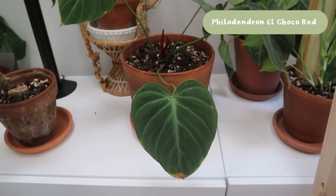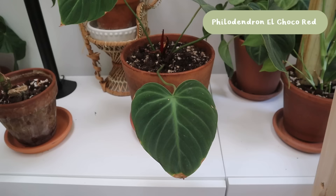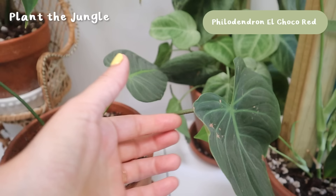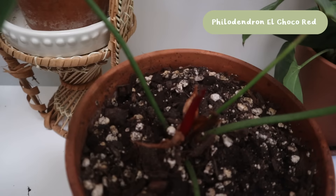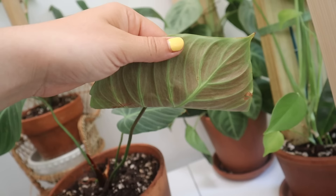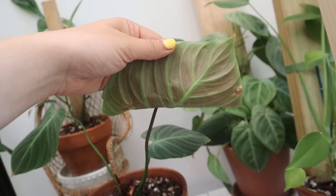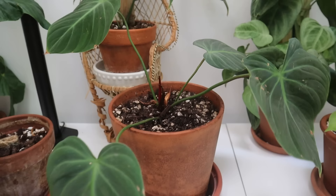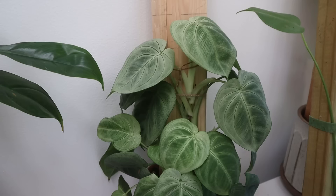This plant is an El Choco Red Philodendron. I got it from a seller on Instagram and I absolutely love it — it definitely needs to be dusted. We have a new leaf coming in, you can see it's like pink right there. El Chocos have really beautiful red undersides; so far only one leaf has it but I'm confident the rest will follow suit. She's cute and she's doing her best.